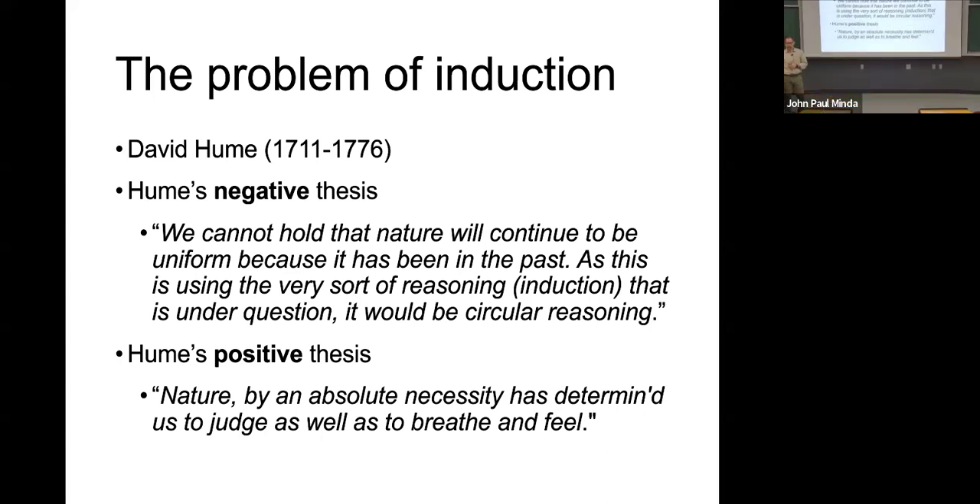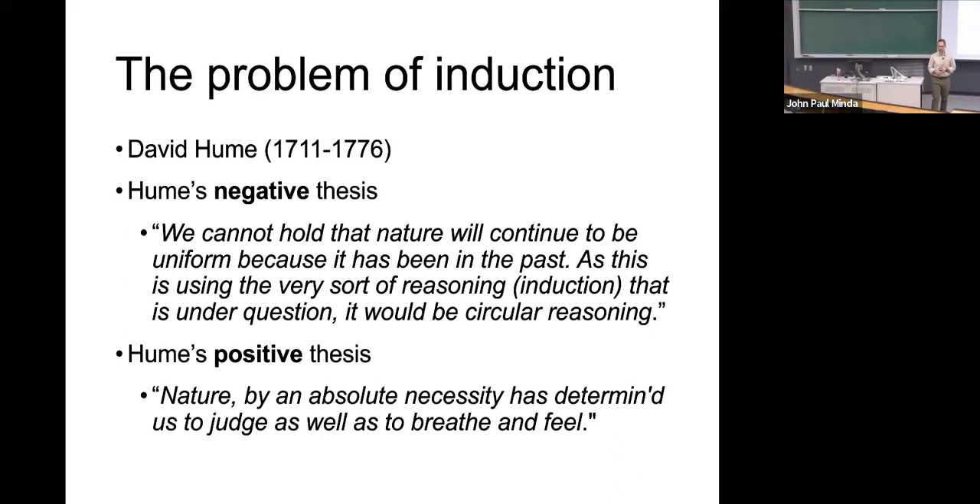One of the things Hume and other Enlightenment era philosophers were most concerned about was empiricism. How many of you encountered the idea of empiricist philosophers from the Enlightenment? Can somebody give me a quick definition of an empirical standpoint? What does an empiricist believe from a philosophical standpoint?